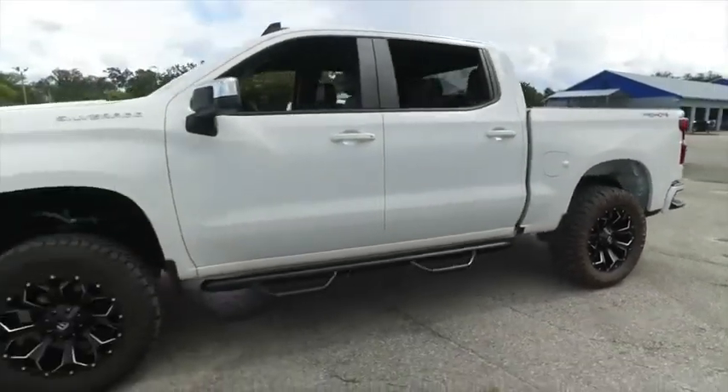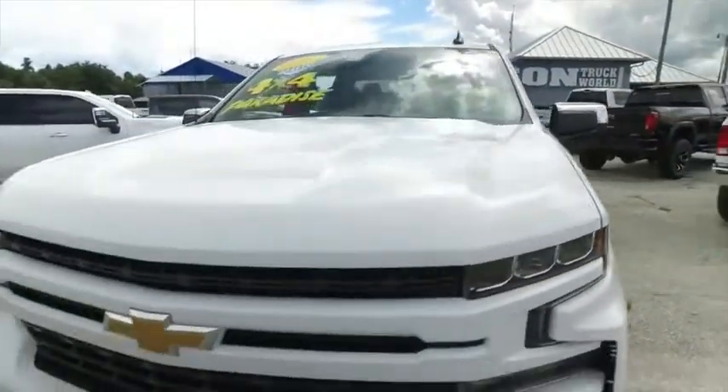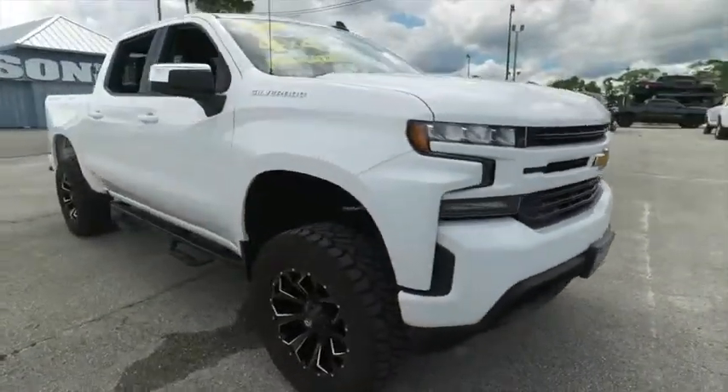Nerf bar with those hoop steps. Brand new American Force wheels. Brand new tires. Brand new lift. Check out the roof, check out the hood — looking good, rolling through your neighborhood. Still under factory warranty. Check the description below.